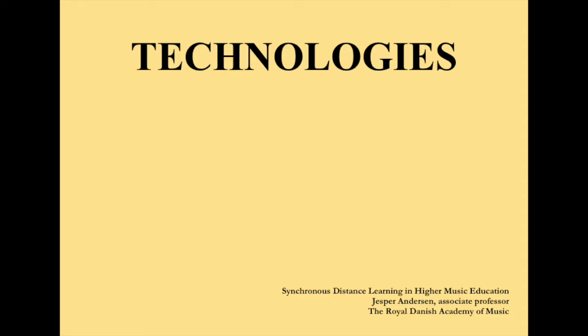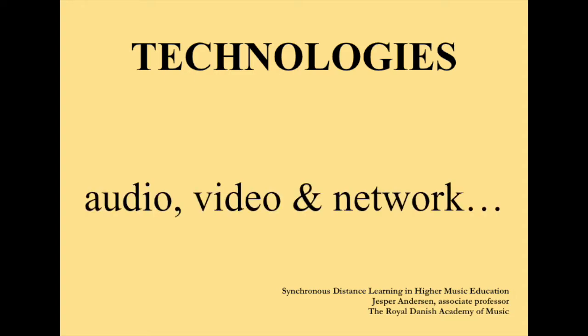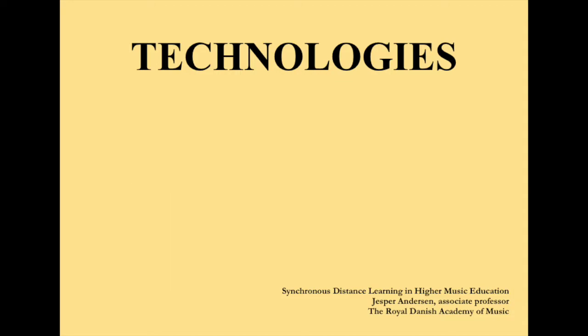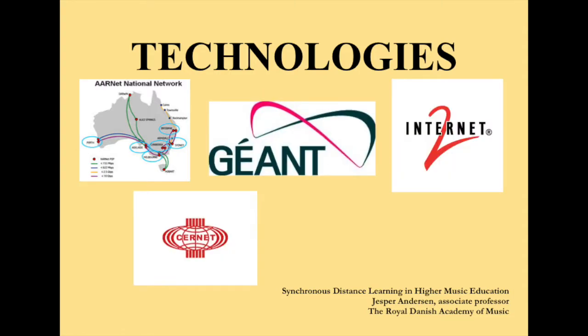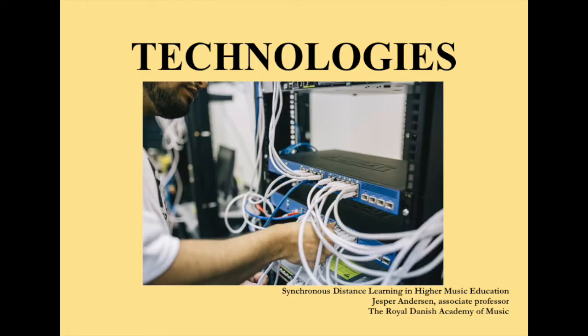Starting with technologies, I'd like to give an overview of the systems most commonly used for synchronous distance learning in higher music education, followed by some general tips for audio, video and network. The systems used for the highest standard of global videoconferencing will not work optimally on a standard commercial internet connection. To get the most out of these systems you will have to be connected to the international network for research and education. In Australia this network is called AARNet, it is GÉANT in Europe, Internet2 in the US and CERNET in China. Configuring the local network setup can be complex, and depending on the expertise of your IT department this might require external consulting.